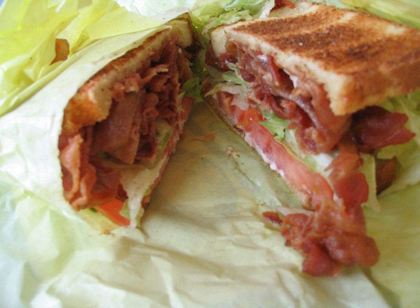A BLT is a type of sandwich, named for the initials of its primary ingredients: bacon, lettuce, and tomato. It can be made with varying recipes according to personal preference. Simple variants include using different types of lettuce, toasting or not, or adding mayonnaise.